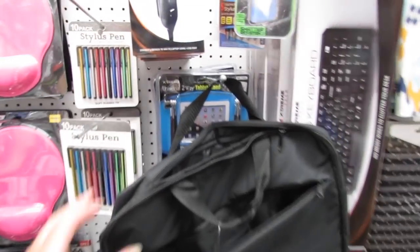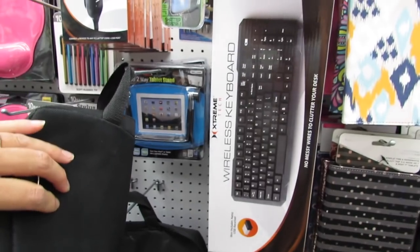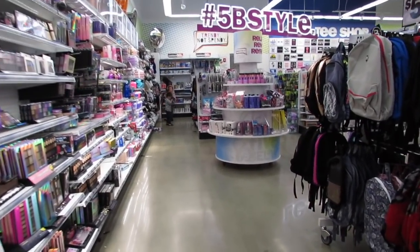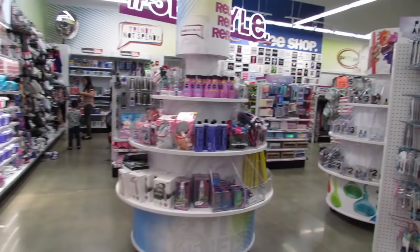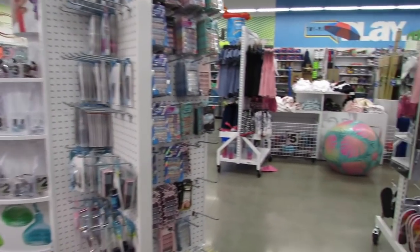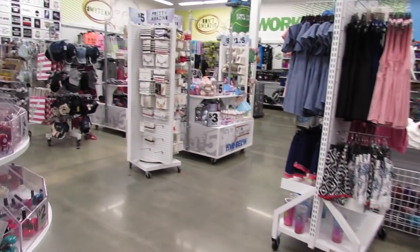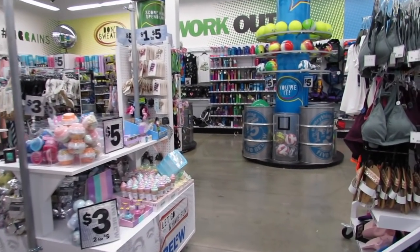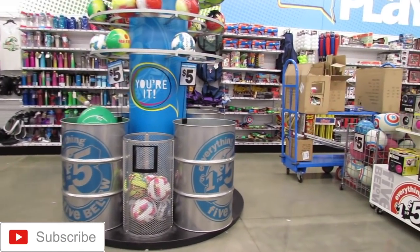They even have little tablet stands and a wireless keyboard — for five bucks! I hope you guys loved coming along on this Five Below tech shop with me. They have the best deals because everything is only five dollars and under, everything's super trendy and fun. If you enjoyed this shop with me, please hit the thumbs up, share in the comments, and if you haven't yet, hit subscribe. Thank you so much for watching!